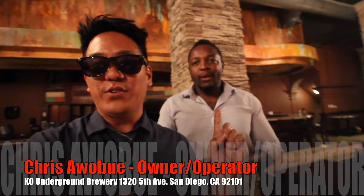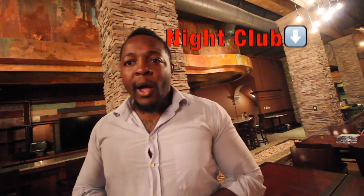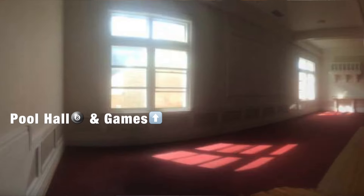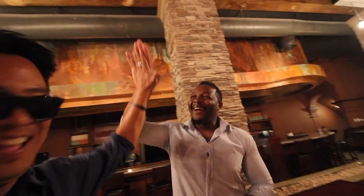I'm here with Chris, who is the owner-operator. Tell us a little bit about Kale Underground Brewery. This is a beer brewery, right? Absolutely. How many beers on tap? All of them! So Kale Underground Brewery is going to have a brewery, a nightclub downstairs, a bar, karaoke — a little something for everyone. Upstairs we'll have a pool hall and another venue. Opening date is April 1st. We look forward to that — and a free beer, right? No? Just kidding. Thanks for having the event here tonight — we had a great event.